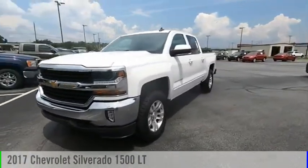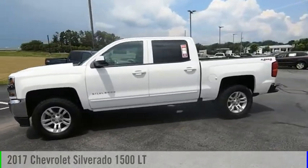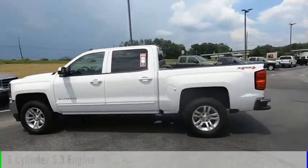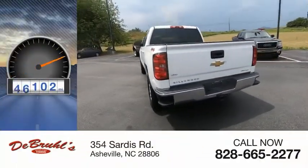You are going to love the 2017 Silverado 1500. This vehicle is powered by a four-wheel drive, eight-cylinder, 5.3-liter engine. This vehicle has less than 60,000 miles.